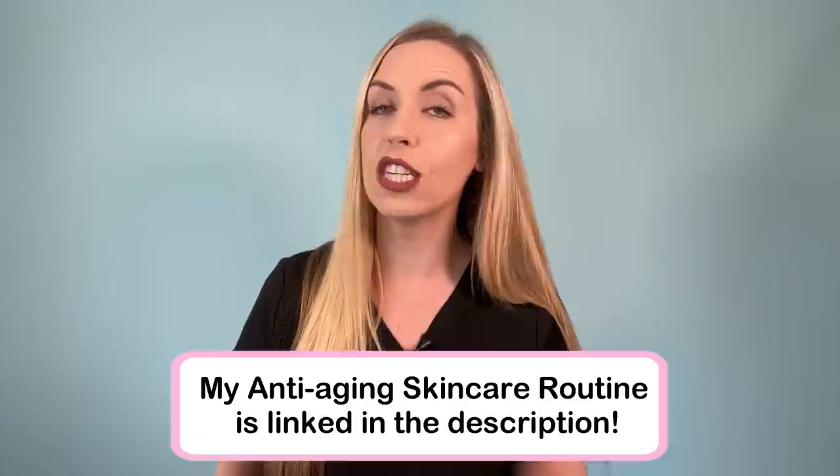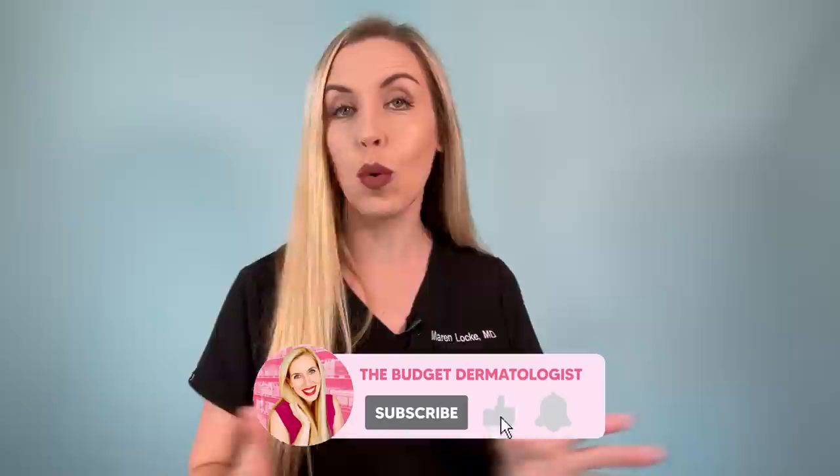I have my own anti-aging skincare routine linked in the description of this video, so you can check that out if you are interested. I also have some of my best anti-aging videos to help you build your perfect routine linked below as well. Make sure you are subscribed for more skincare and beauty product reviews, and come say hi on Instagram at The Budget Dermatologist. I'll see you guys soon.